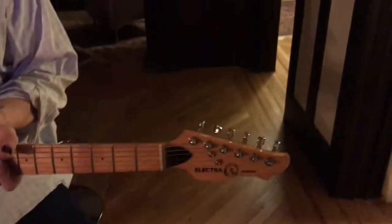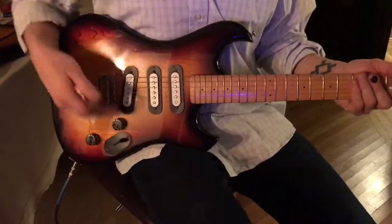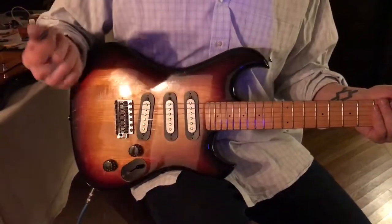Everything is intact. It's a very, very comfortable C-shape — a low-action, fast-playing Strat setup, sans the extra tone knob that a normal Strat would have. Let's hear it.